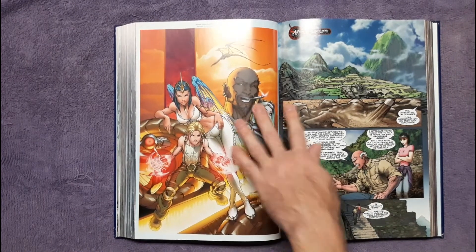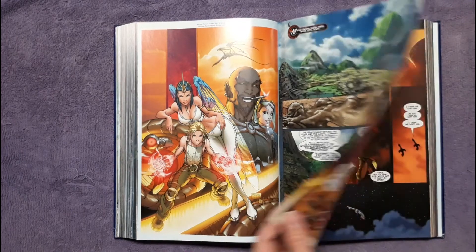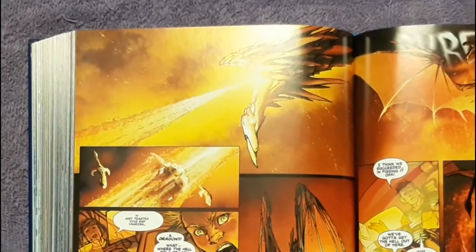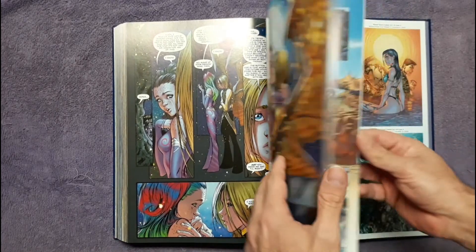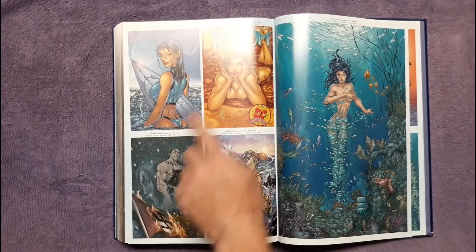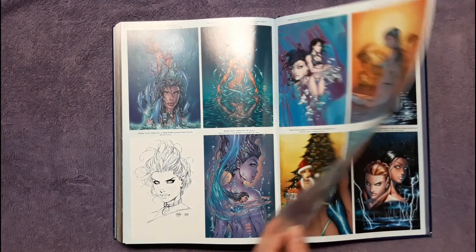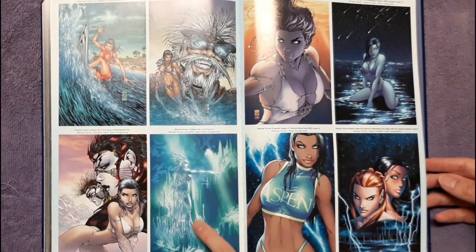I'm going to have to buy the trades and see how I like them — even if I don't love the stories, the art is worth it. At the end of the book you get all the covers compiled, though they're printed small. You do get one full-page cover — Issue One — so you have them at least, even if I'd prefer them placed where they belong in the reading order.